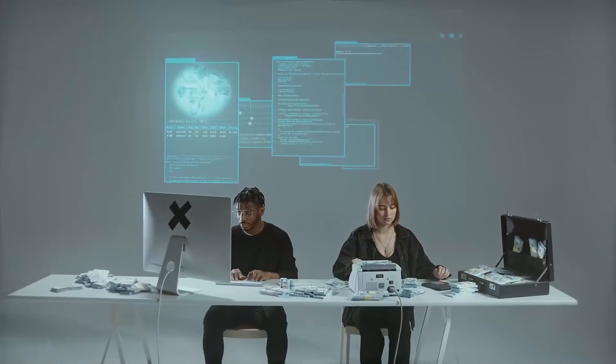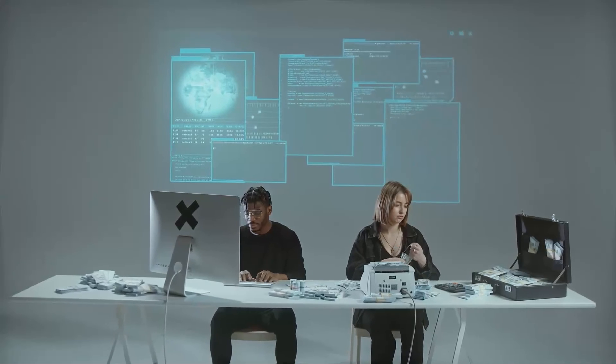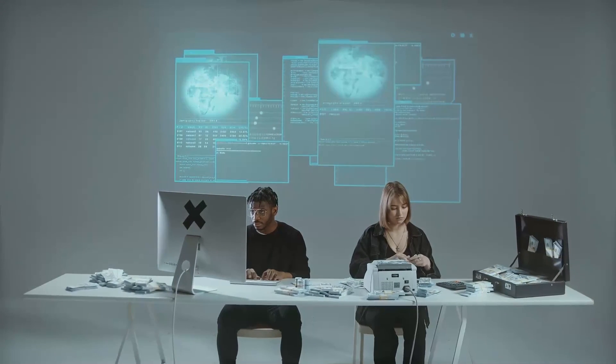Nano XNO Price Prediction 2026: After some broad guaging and specialized examination, we gauge the XNO...